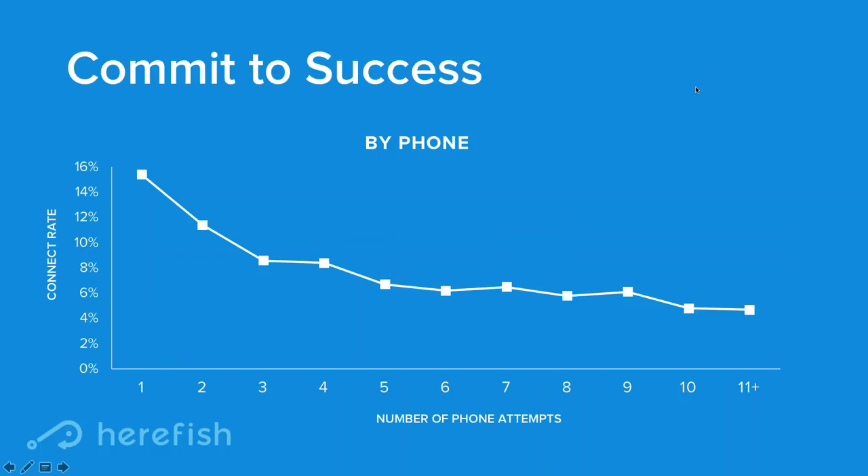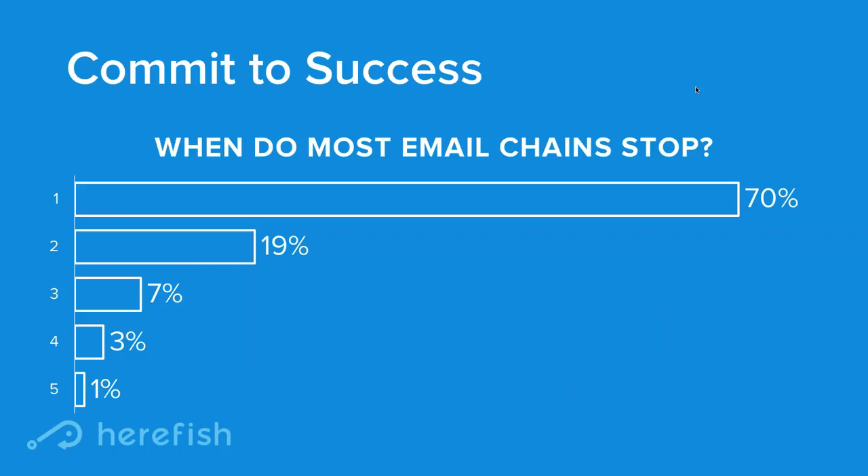Here's an interesting statistic from Insight Squared about connect rates based on the number of phone attempts. Conventional wisdom might say two or three attempts is enough, but what this shows is that although the number of connections goes down, it kind of stays steady as you go through. People making 10 or 11-plus attempts find that half of their connections happen after the third call. It's not easy for a recruiter to pick up the phone that many times — they need something helping to drive that behavior.